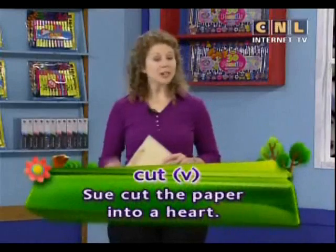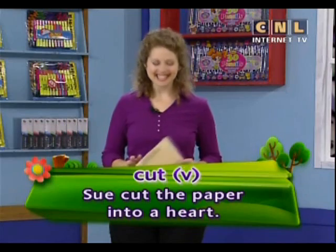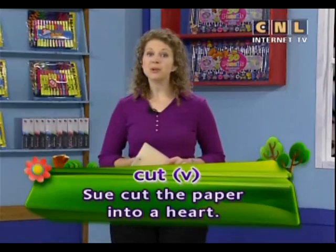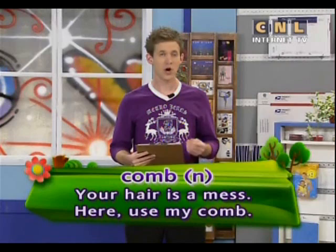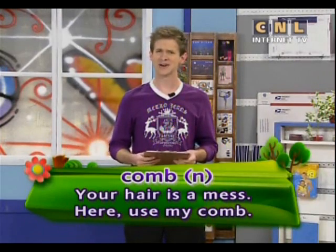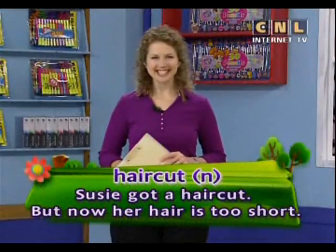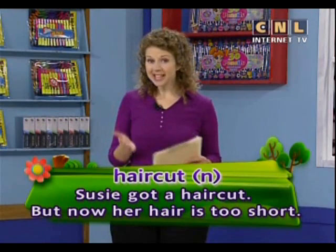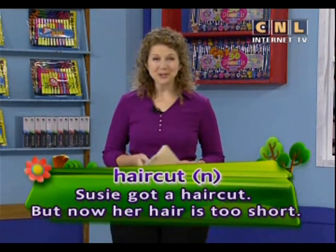Our next key word is the verb cut. Cut. Sue cut the paper into a heart. Comb. Your hair is a mess — use my comb. Haircut. Susie got a haircut, but now her hair is too short.